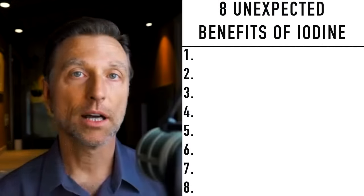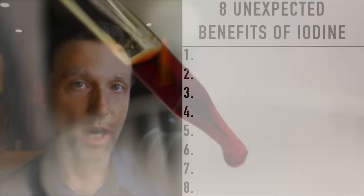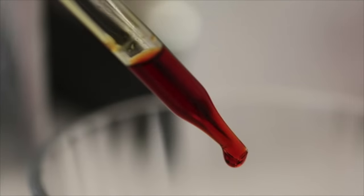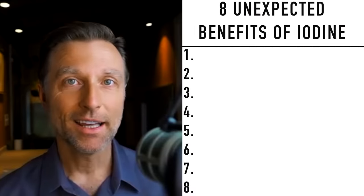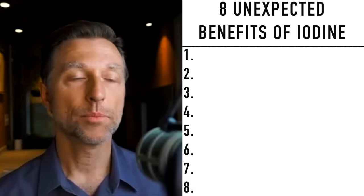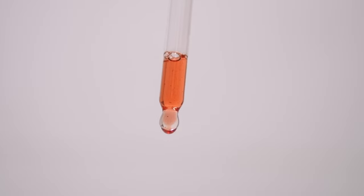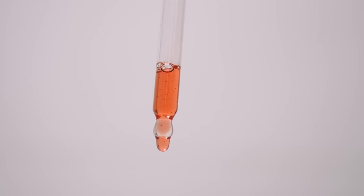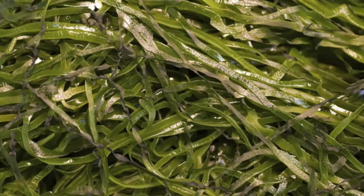Unfortunately, the current RDAs for iodine are way too low. It's recommended that we need about 150 micrograms per day, but people in Japan — who have very low rates of breast cancer, ovarian cancer, and prostate cancer — are consuming a hundred times that amount, mainly from sea kelp, which is one of the best sources of iodine.